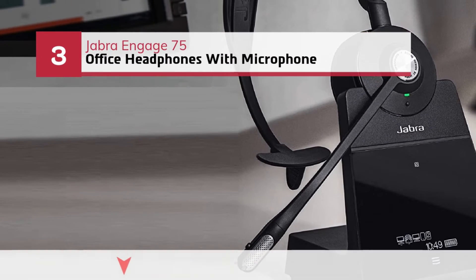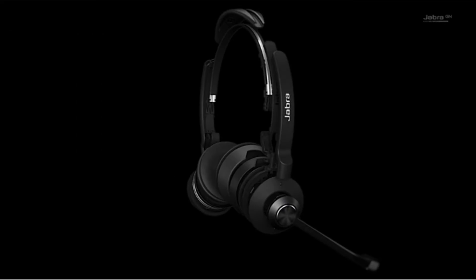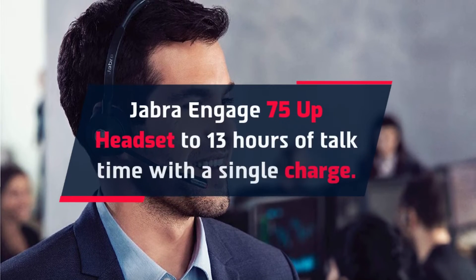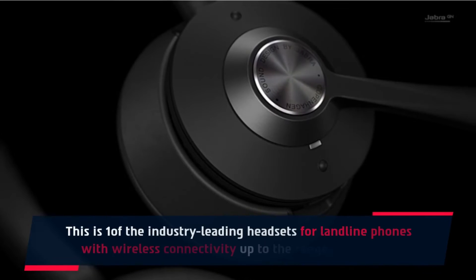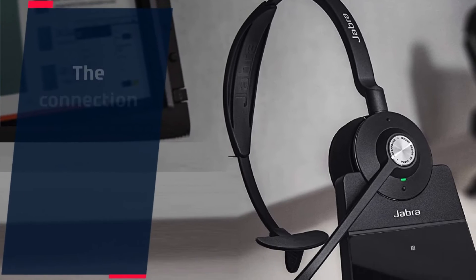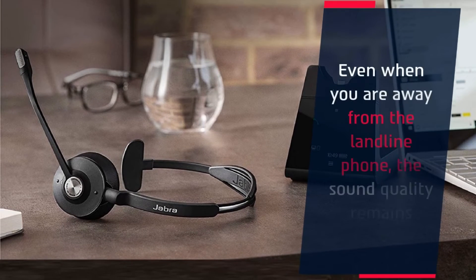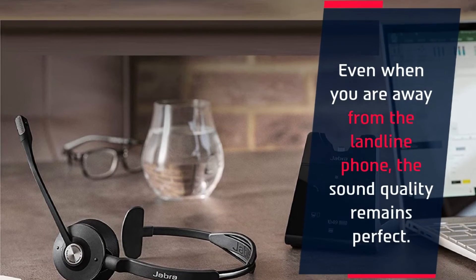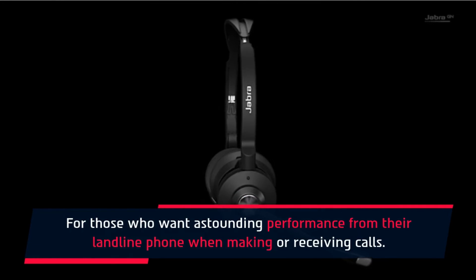Number 3: Jabra Engage 75 Office Headphones with Microphone. This is one of the industry-leading headsets for landline phones with wireless connectivity up to a range of 490 feet. The connection allows up to 5 devices, including phone and softphone. Even when you are away from the landline phone, the sound quality remains perfect. For those who want astounding performance from their landline phone when making or receiving calls, the Jabra Engage 75 is an excellent choice.